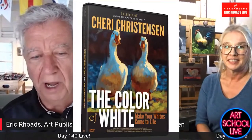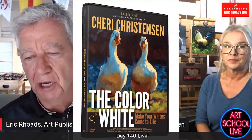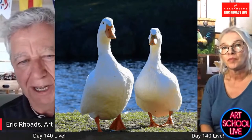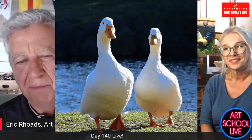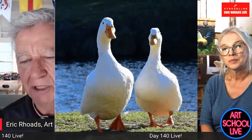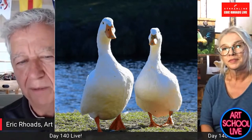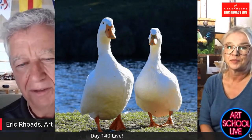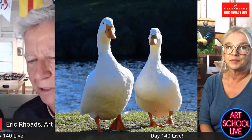You and I got to know each other recently because you came to Austin where we have our soundstage. You did a video called 'The Color of White: Making Your Whites Come to Life.' We filmed you taking pictures of ducks. If you look at these ducks and you hold up a white card in the scene, there is nothing that is pure white. And in a photograph, it tends to blow it out a little bit anyway.